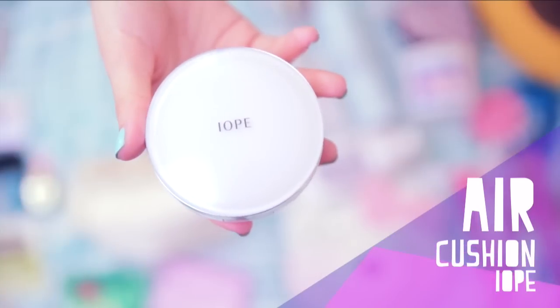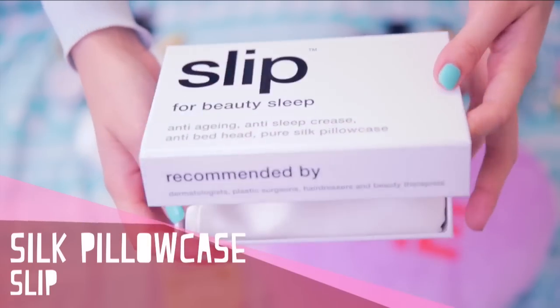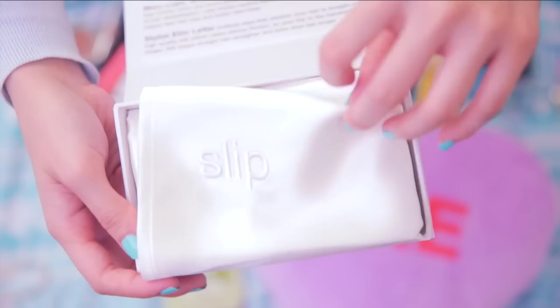This stick moisturizer has a nice cooling effect and doesn't leave your face feeling sticky. You know how much I love my air cushion — this one in particular has a high SPF so I can reapply my sunscreen while touching up my makeup throughout the day. I'll also bring a silk pillow slip to help prevent creasing on my face, plus it feels extra soft and luxurious.